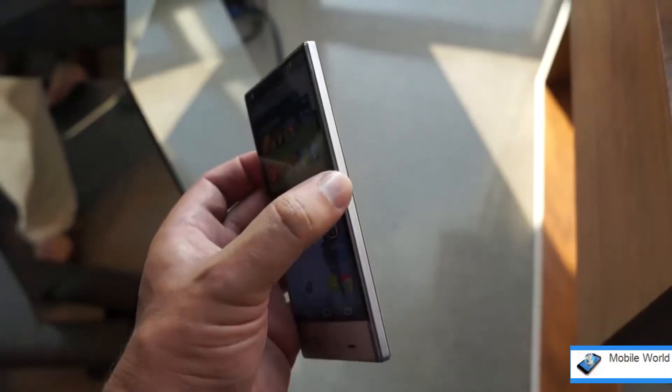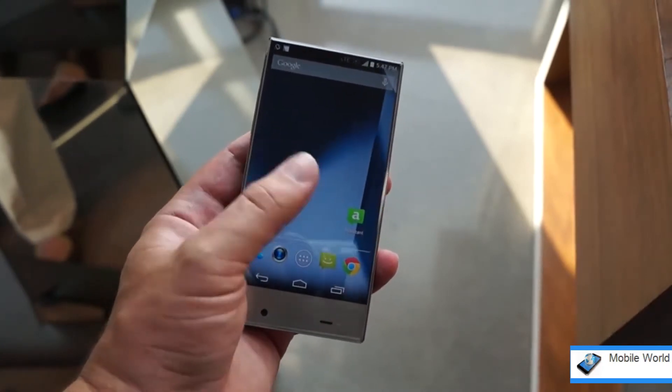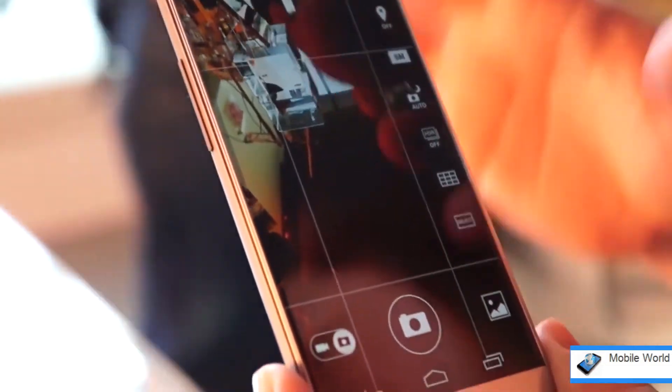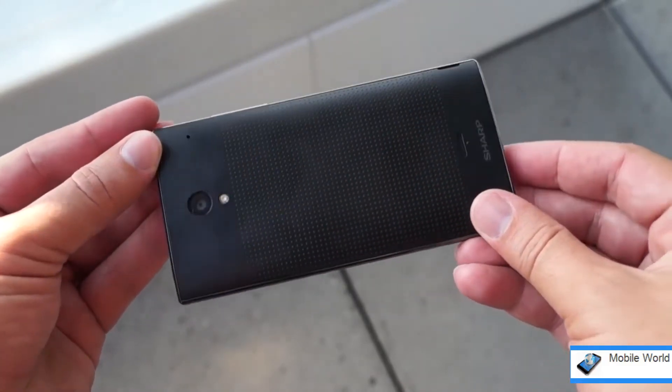That sounds like it'd make the phone tough to handle, but in practice, at least for the few minutes we played with it, it really doesn't. There's a small chamfer on the edge of the display protection, which further enhances the phone's futuristic appeal, helping to make up for the fact that it's just plastic.